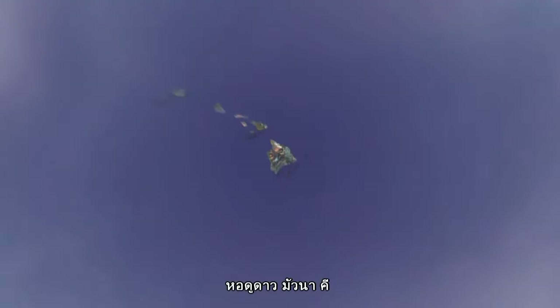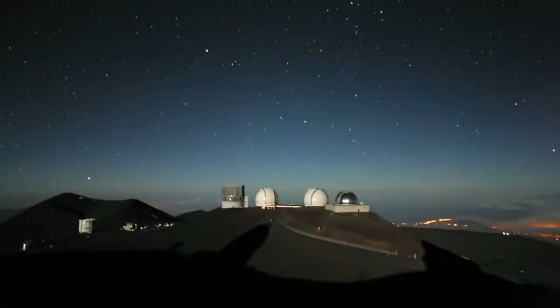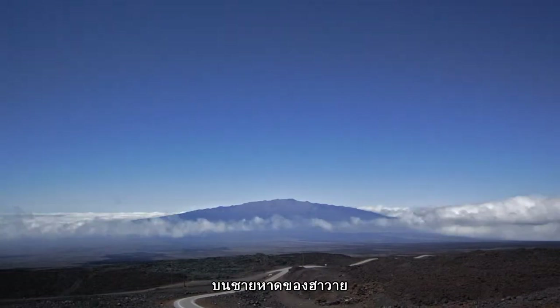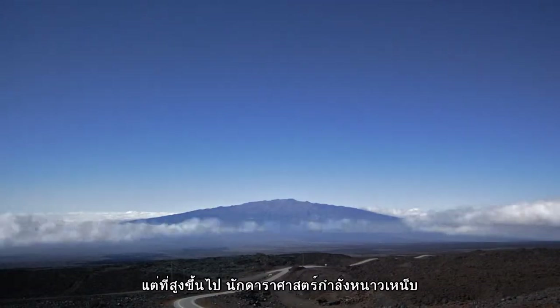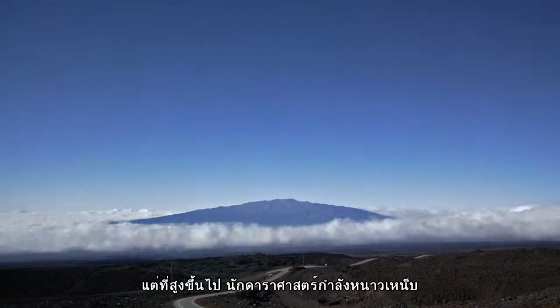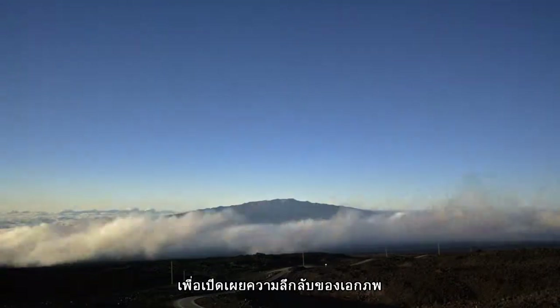Mauna Kea Observatory sits on the highest point in the Pacific, 4,200 meters above sea level. On the beaches of Hawaii, tourists enjoy the sun and the surf, but high above them, astronomers face chilling temperatures and altitude sickness in their quest to unravel the mysteries of the universe.